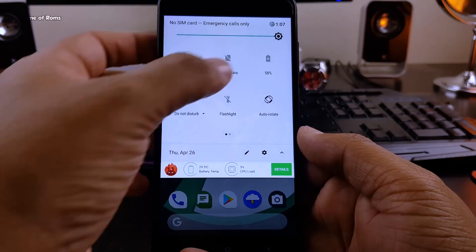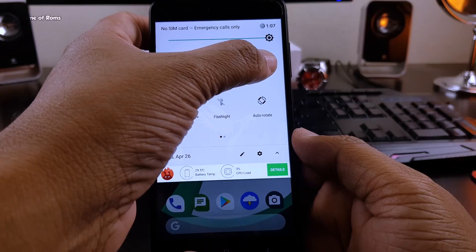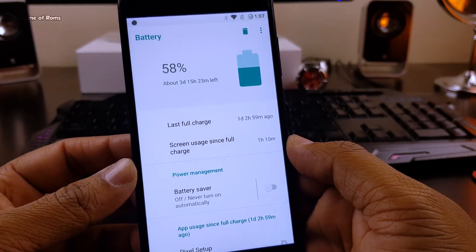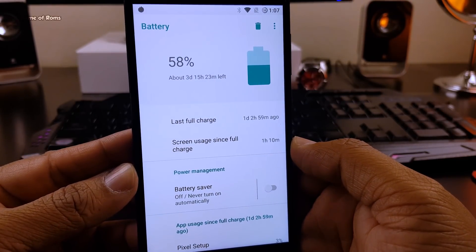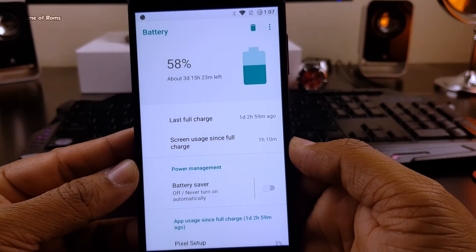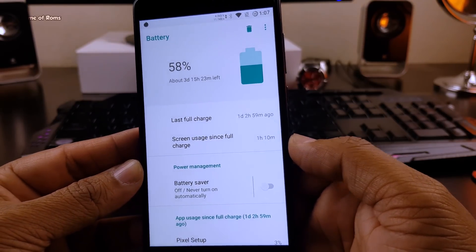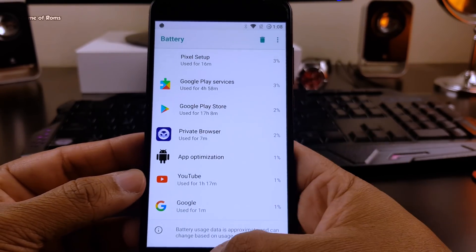Now let's move on to the most important thing in any custom ROM — battery life. With over 100 apps installed and all notifications on, I'm getting around 7 hours of screen-on time, and the standby time is great as well. I left my phone fully charged overnight and in the morning it had only drained 2%, which is outstanding considering I have so many notifications from Instagram and YouTube.